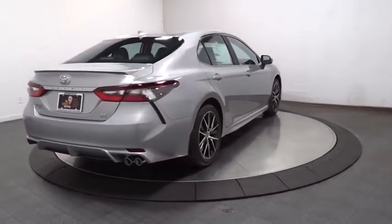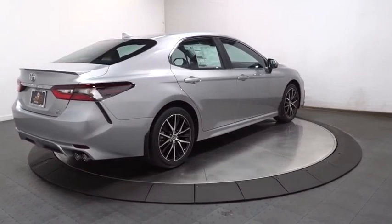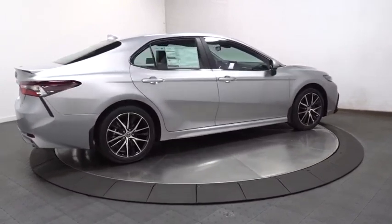Engine immobilizer, body color door handles, power rear window sunshade. Come see the car for yourself.